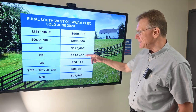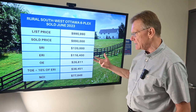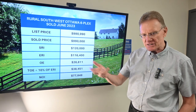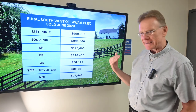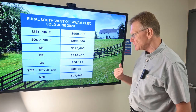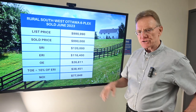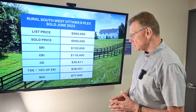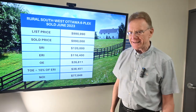The effective rental income on the property is $116,000 and change — that's after we deduct for vacancy and bad debt. Now the operating expense was reported as being $27,000, and when we factor in management and maintenance, that gives us a total operating expense of about $38,000, and that gives us an NOI of almost $78,000.